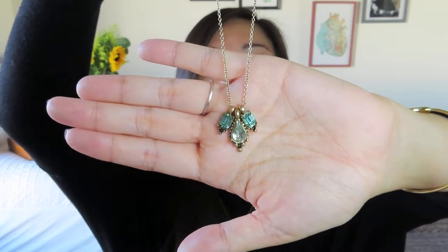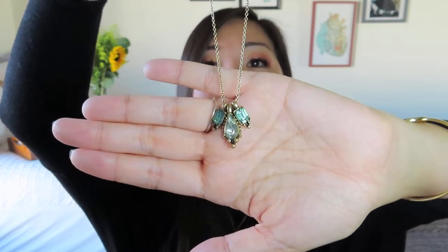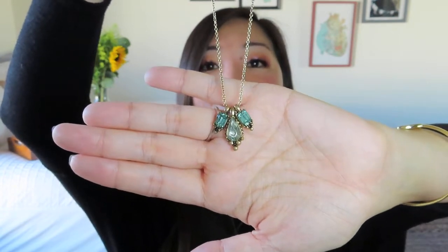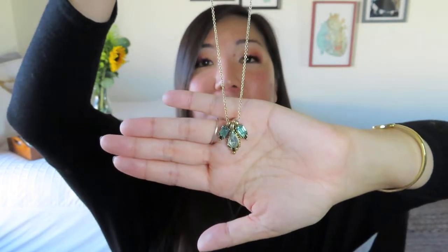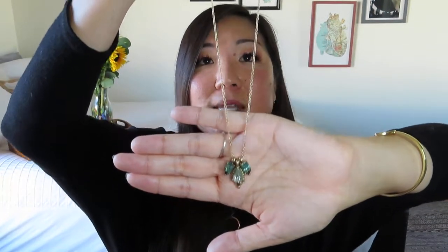You can see those two on the sides are kind of in green, which you guys know is my color for the year. And then that center one is more like white or clear. So I can actually see myself wearing this. This is totally my favorite piece so far. That's actually a nice length chain as well, and it does have a little extender bit.